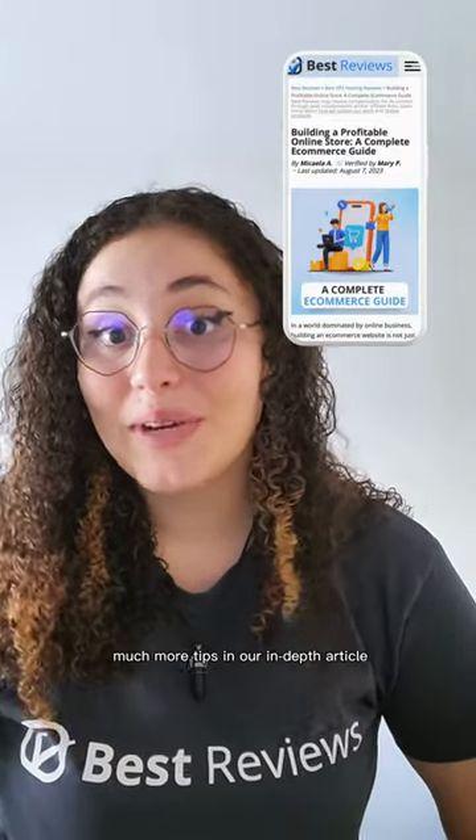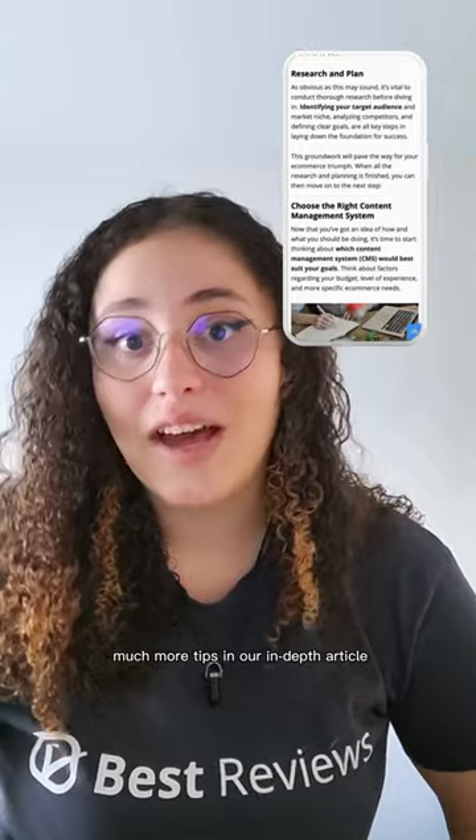We go over many more tips in our in-depth article at bestreviews.net. Make sure you check this video and follow for more.